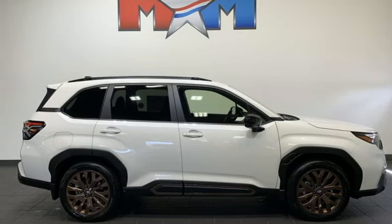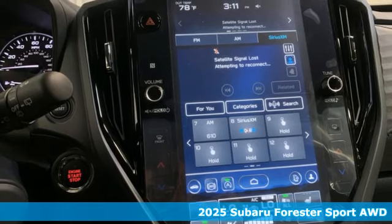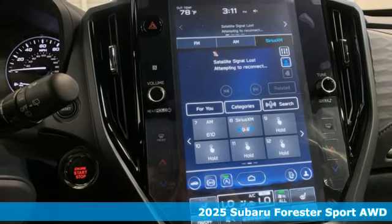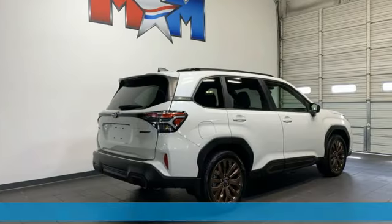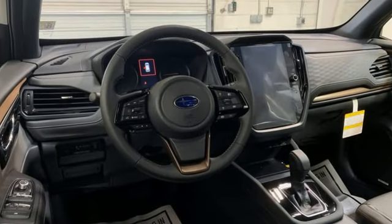It's a new 2025 Subaru Forester. Take off on an adventure or take it easy. Do what you enjoy with those you love in the versatile, durable Forester. You'll look forward to every drive with features like these.